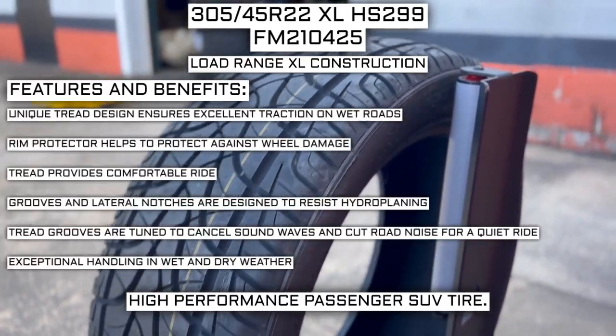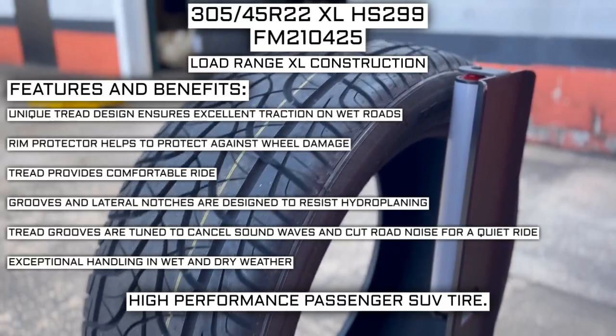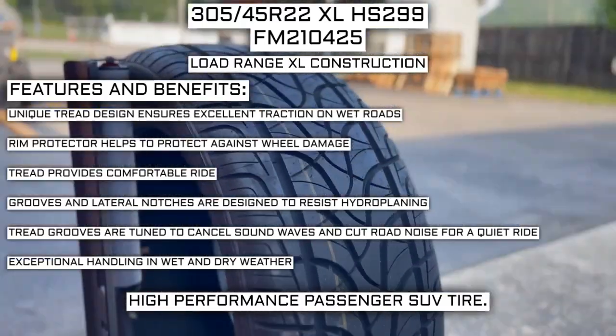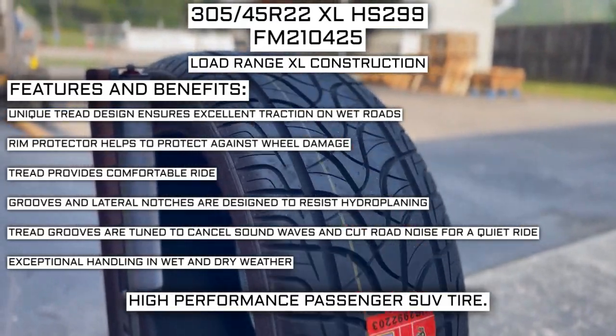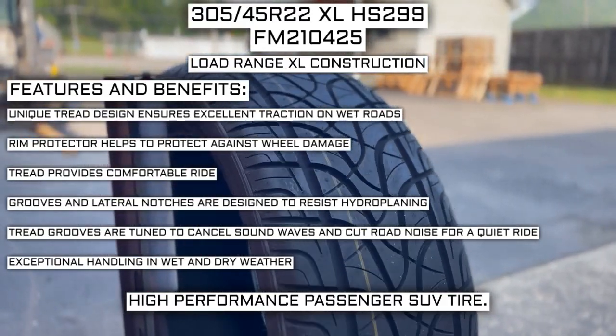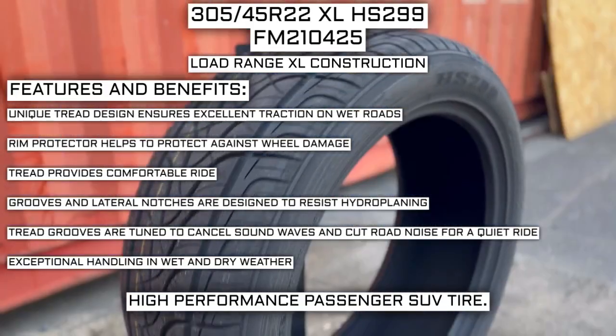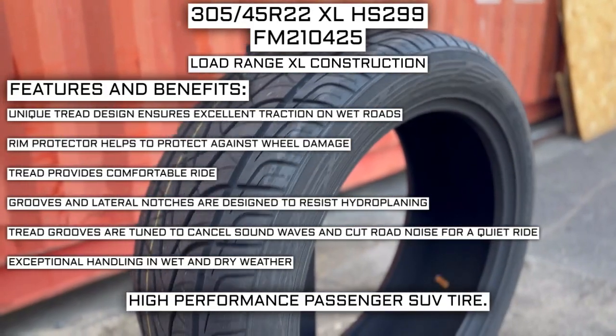Some of the manufacturer-listed features of this tire include: unique tread design ensures excellent traction on wet roads; rim protector helps to protect against wheel damage; tread provides comfortable ride; grooves and lateral notches are designed to resist hydroplaning; tread grooves are tuned to cancel sound waves and cut road noise for a quiet ride; and exceptional handling in wet and dry weather.